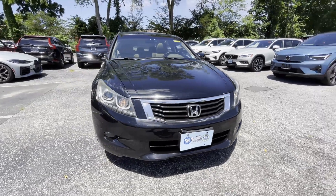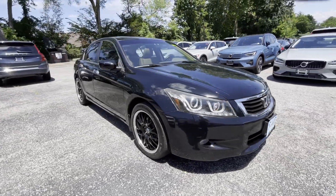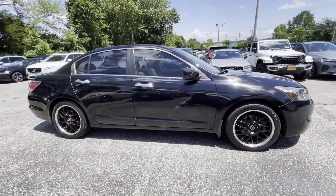2009 Honda Accord Sedan. This sedan combines safety and comfort with style and performance.